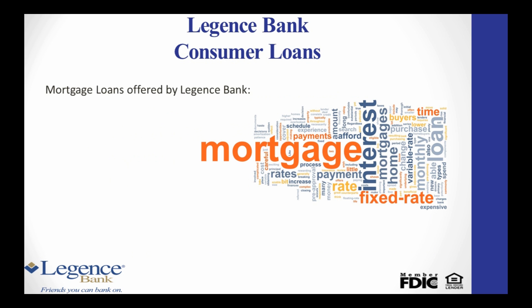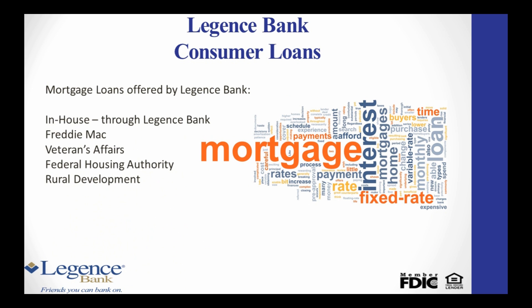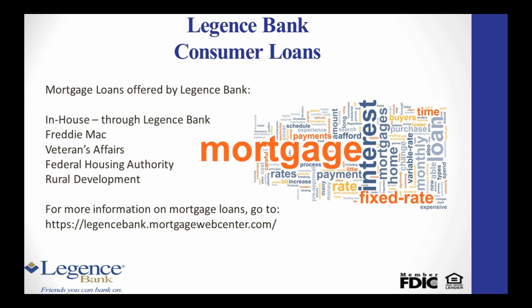Legion's Bank offers five different types of mortgage loans: In-house, Freddie Mac, VA, FHA, and Rural Development. We offer these products to fit every individual's needs.